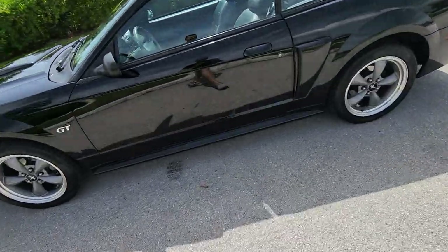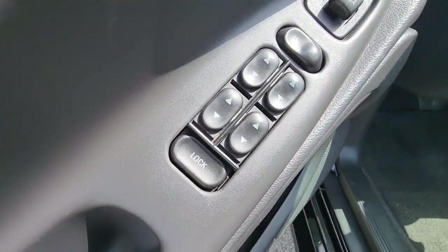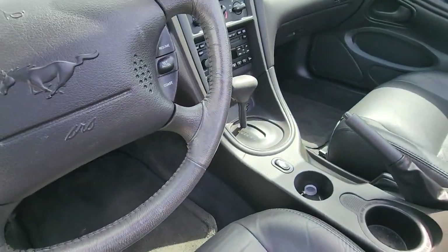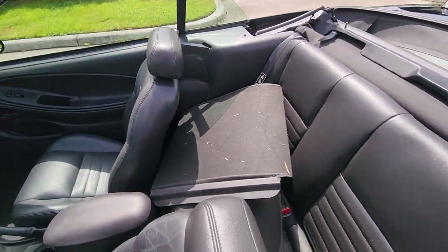Look at this interior — just absolutely gorgeous. The paint isn't even worn off of the buttons. And mind you, I just bought this car five minutes ago, they have not even detailed it yet. That's the tunnel cover right here.